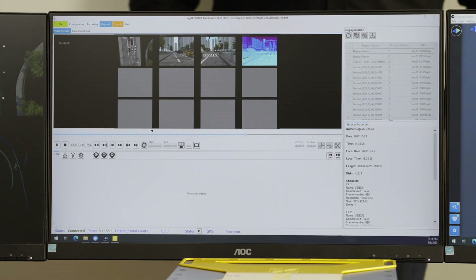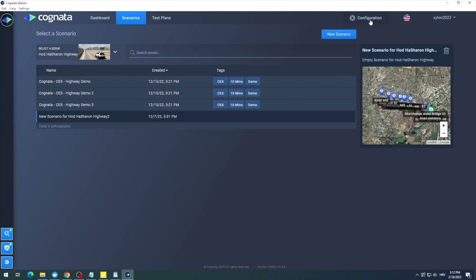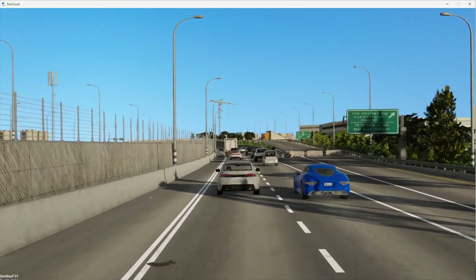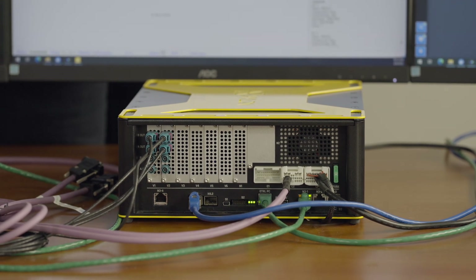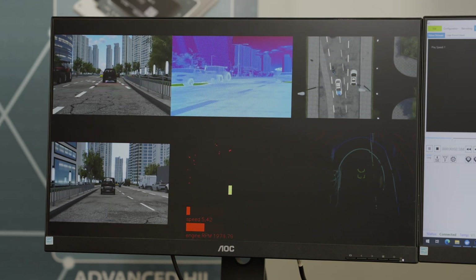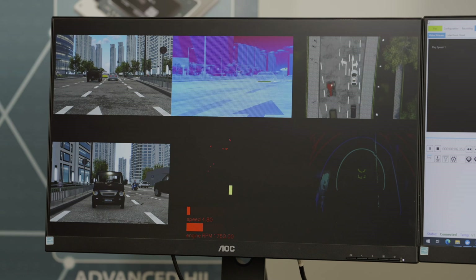The list of Pro HIL use cases does not stop here. Cognata's sensory data, generated from the cloud or locally via PC, can be recorded via Xylon's plug-in software in the industry-standard MDF4 files. Here we inject multiple pre-recordings of sensory data from a simulated drive through the digital city of Shanghai, all generated in the Cognata software.